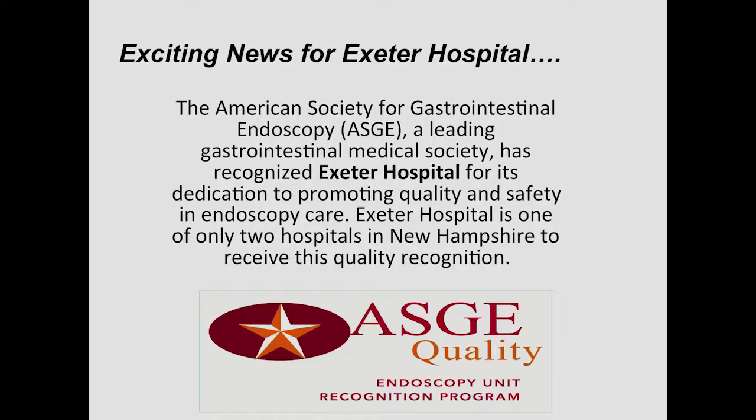Thank you for having me come here this evening to spend a little time with you and teach you a little bit about reflux, something that affects a lot of us. I'd like to start by saying that at Exeter Hospital we're very happy to have just been awarded the designation of being an endoscopy center of excellence, being only one of two hospitals in this state to have this designation.